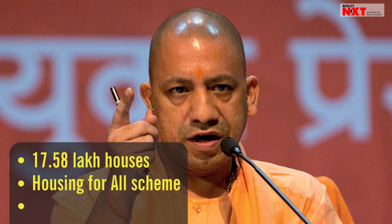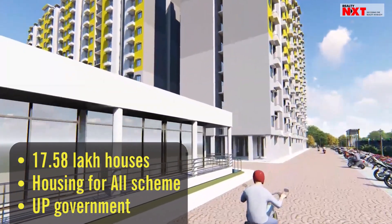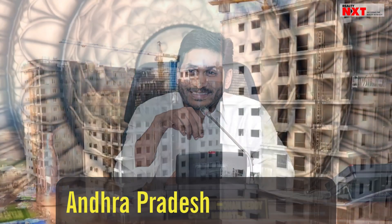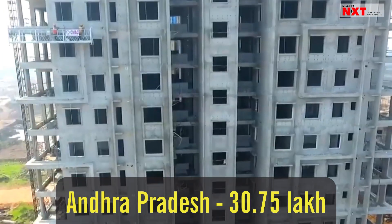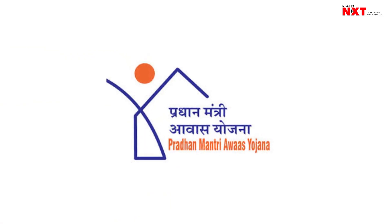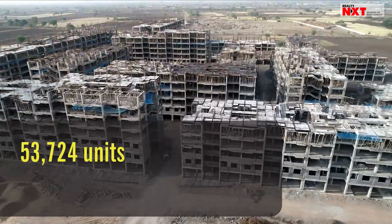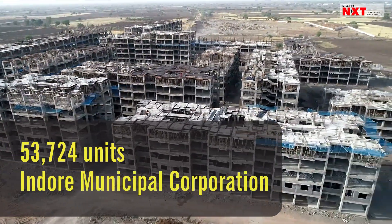17.58 lakh houses have been allotted under the Housing for All scheme by the UP government, of which 6.15 lakh have been completed and provided to poor families. Andhra Pradesh has initiated a special drive to provide house sites to 30.75 lakh eligible deserving people throughout the state.